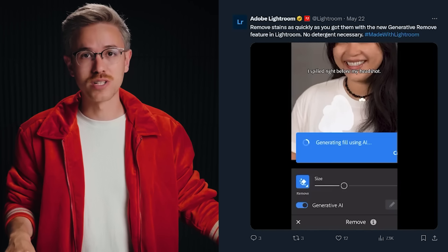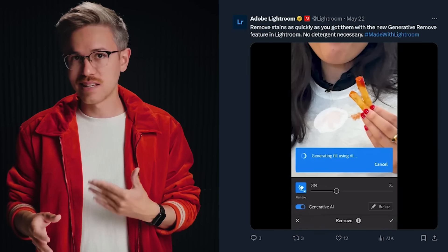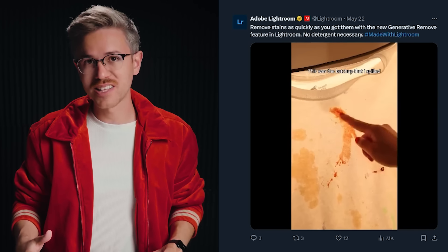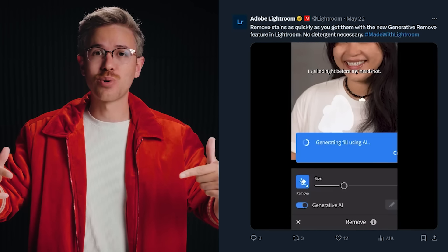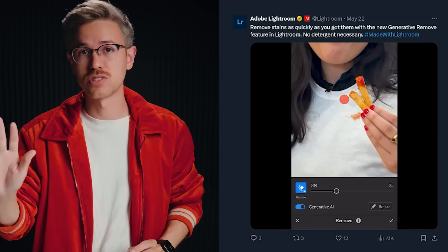The team at Adobe also released the ability to do generative remove inside of Adobe Lightroom, very similar to generative fill in Photoshop. All you have to do is select an area you want to remove, click the generate button, and it will remove it from the scene. This is in early access, so it's not available to everyone yet. The quality of the generated area is typically lower quality than the image uploaded, so always be mindful to make sure the fidelity and resolution of the generated areas matches your image.